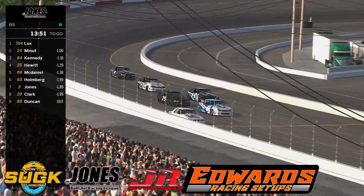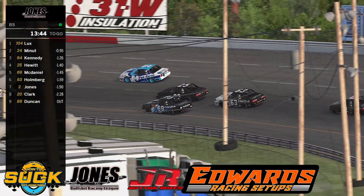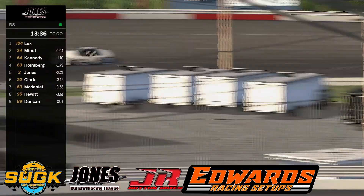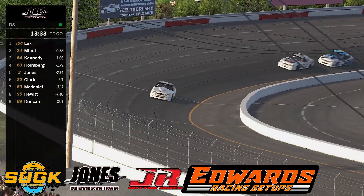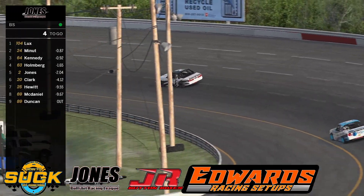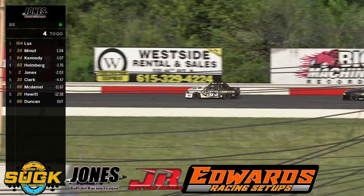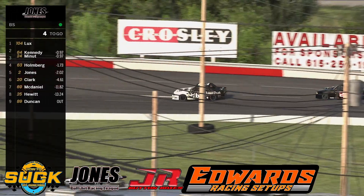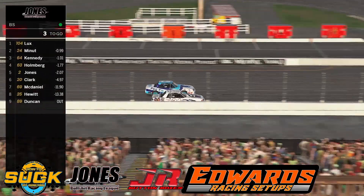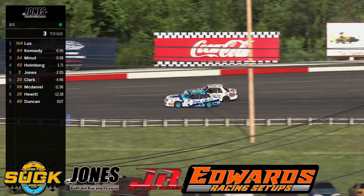David Lux has opened up a one-second lead out front. Ryan Hewitt shoots down to the bottom — he's going to try and make a move. Ryan gets underneath. They are banging and sliding. They save it — no they don't! David Lux's lead still holds. Cody Kennedy now battles for second with Holmberg back and forth trying to close in.